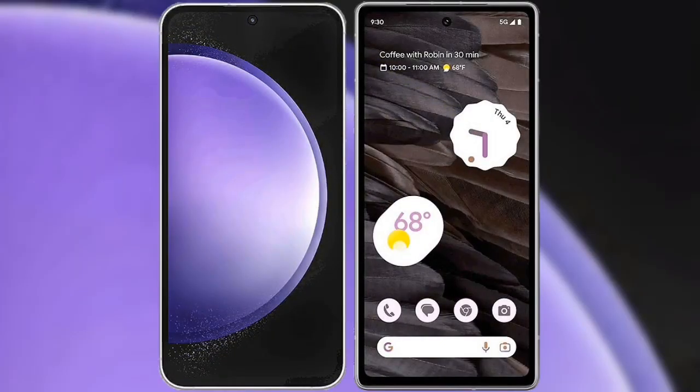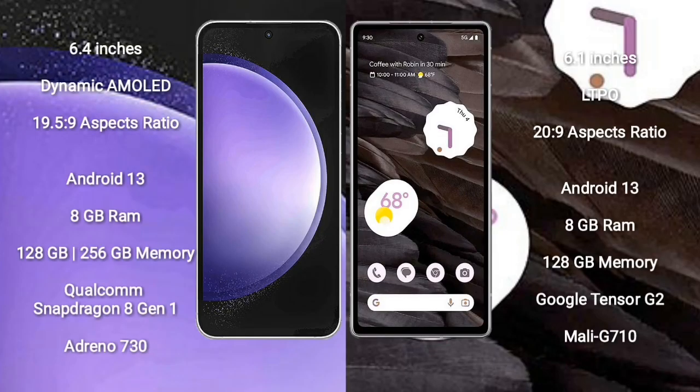I will compare the new Samsung Galaxy S23 FE with Google Pixel 7a. Samsung Galaxy S23 FE comes with a 6.4-inch Dynamic AMOLED display and aspect ratio 19.5:9. Google Pixel 7a comes with a 6.1-inch OLED display and aspect ratio 20:9. Samsung Galaxy S23 FE runs on the Android 13 operating system; Google Pixel 7a also runs on the Android 13 operating system.